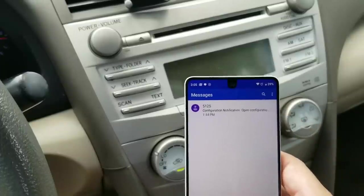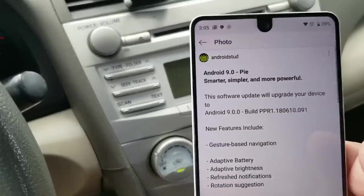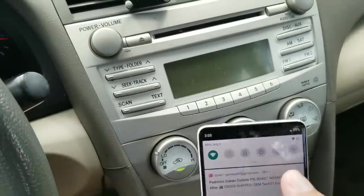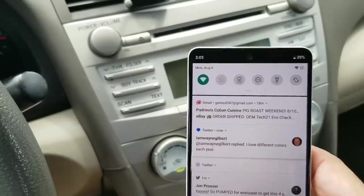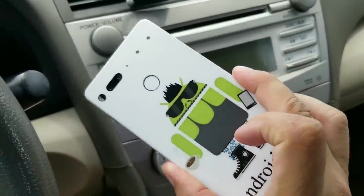You also get refreshed notifications. If you pull down the notification shade, you get all kinds of different suggestions for your notifications. That'll do it — that's Android P on the Essential Phone. I will have more in-depth videos on this.